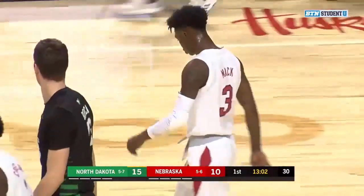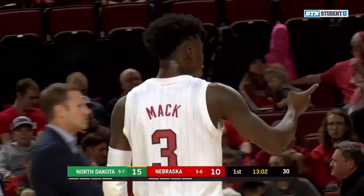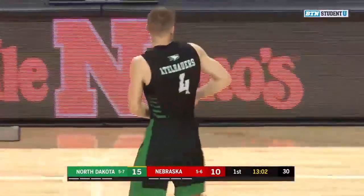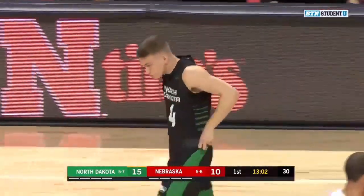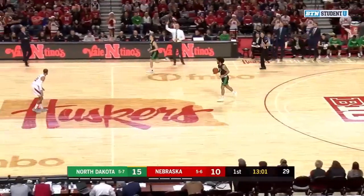13:02 to go here in the first half as the Hawks lead the Huskers 15-10. Checking in for the Fighting Hawks is number four, David Altebaurs. Some crazy last names on this Fighting Hawks team — I'm going to leave a lot of them to you, Dustin.